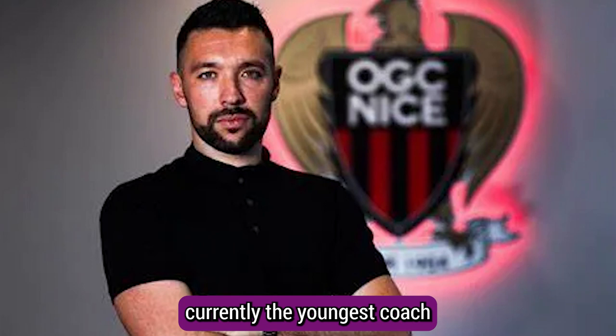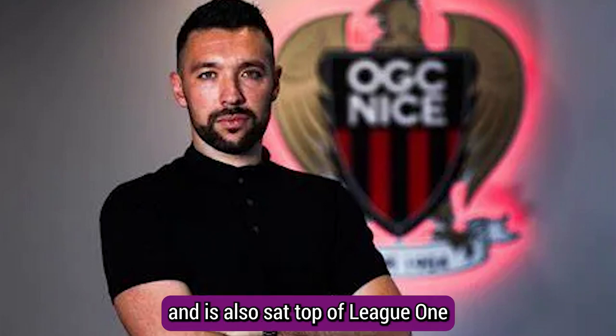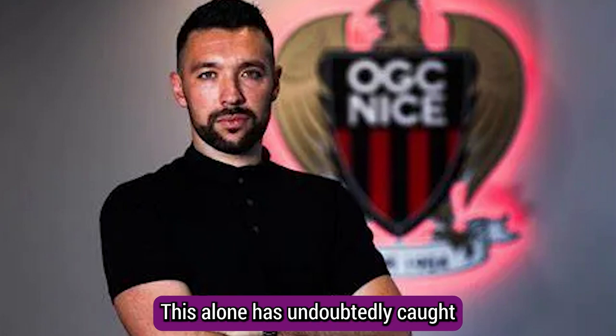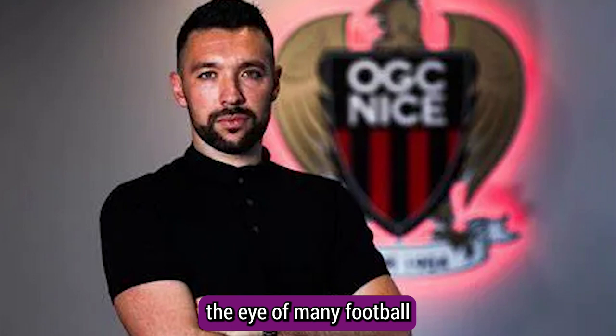Francesco Ferrioli is currently the youngest coach in the top five leagues, aged just 34, and is also set top of League One unbeaten after his first 10 games. This alone has undoubtedly caught the eye of many football fans around the world.